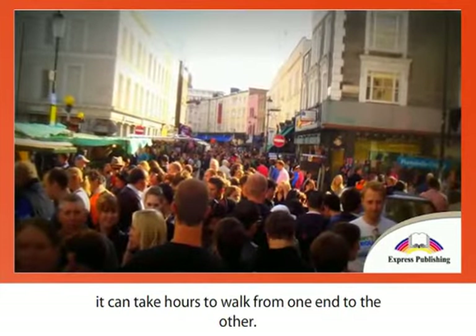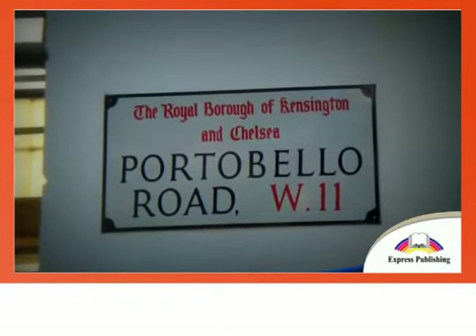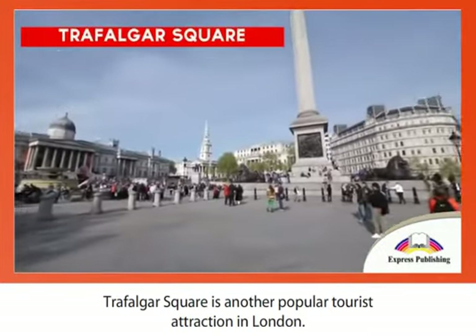The market takes up most of Portobello Road, stretching for around three kilometers. On a crowded Saturday afternoon, it can take hours to walk from one end to the other. Trafalgar Square is another popular tourist attraction in London.